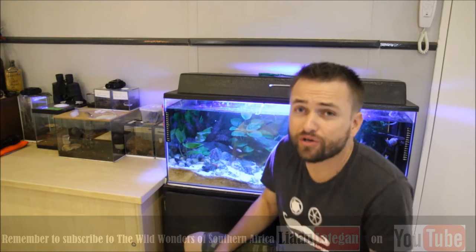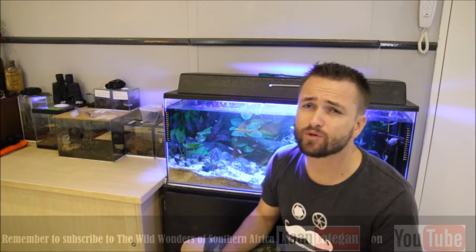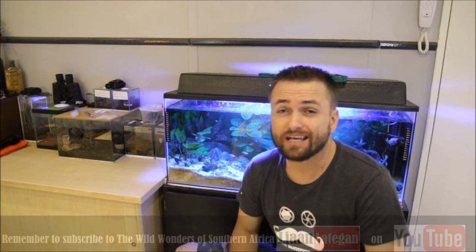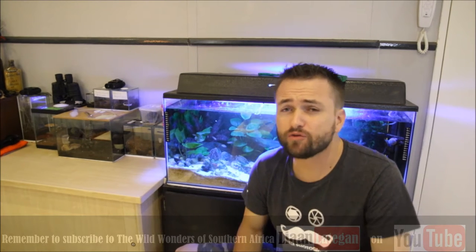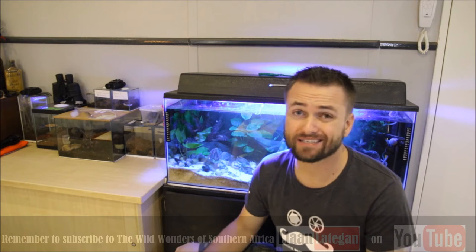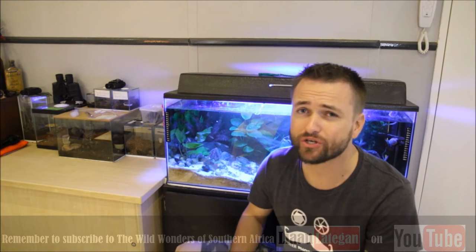A lot of you guys won't know what a reptile room is - it's basically a simple little room in someone's house or yard where they keep their reptiles. You can keep the temperature constant, it's easier to feed the animals, and it's safer. If you perhaps have a venomous animal and you keep it in your living room and it escapes, then all hell breaks loose.